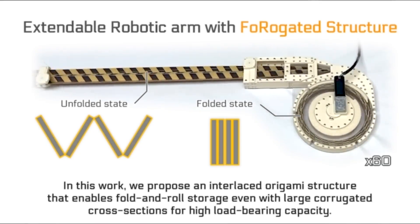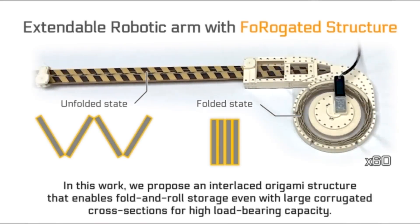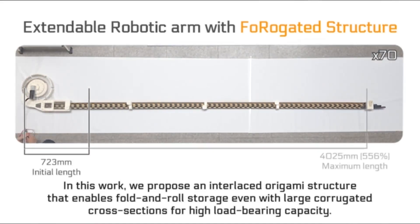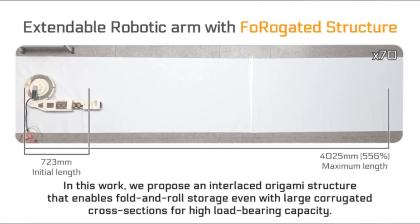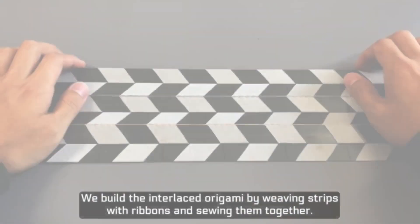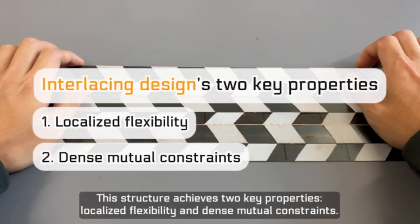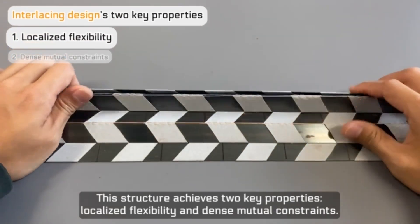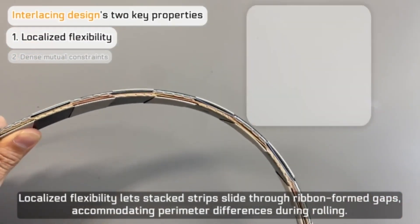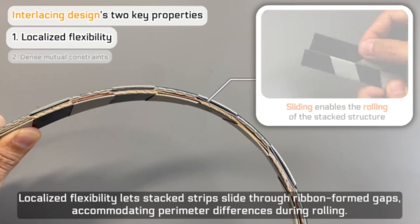In this work, we propose an interlaced origami structure that enables fold-and-roll storage even with large corrugated cross-sections for high load-bearing capacity. We build the interlaced origami by weaving strips with ribbons and sewing them together. This structure achieves two key properties: localized flexibility and dense mutual constraints.